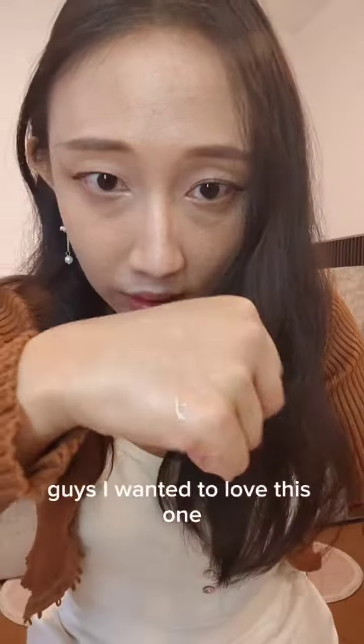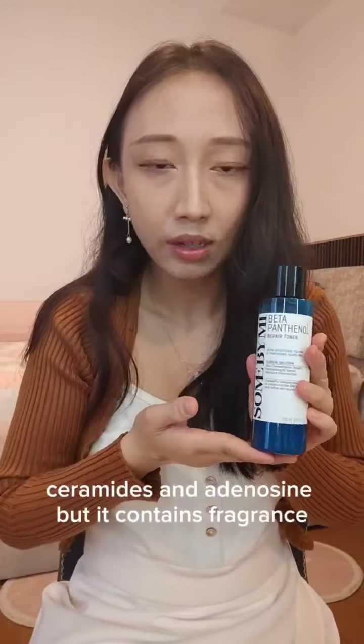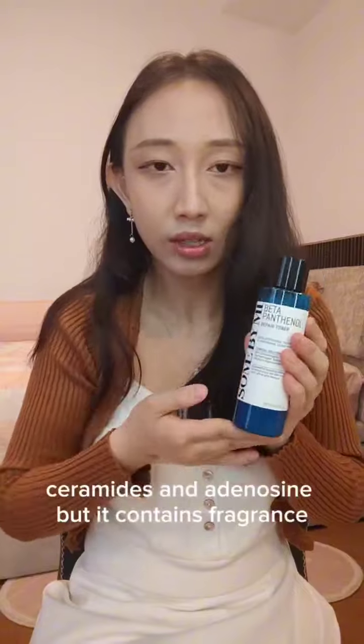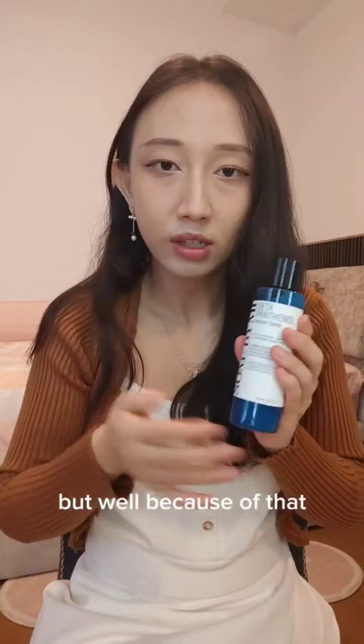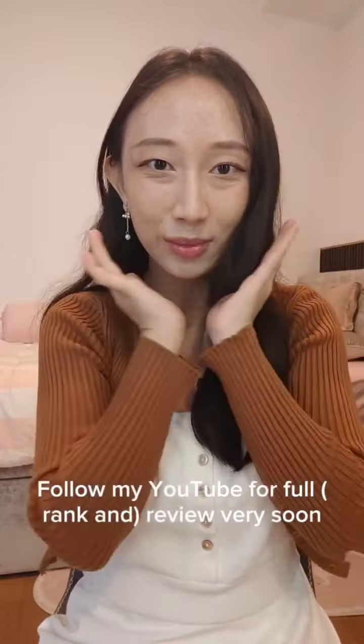Bonus review for those who stayed — Some By Mi. I wanted to love this one; it contains so many good ingredients like niacinamide, ceramides, and adenosine, but it contains fragrance. Why must you ruin it? Because of that, I rarely use it — 8 out of 10. Follow my YouTube for a full review very soon.